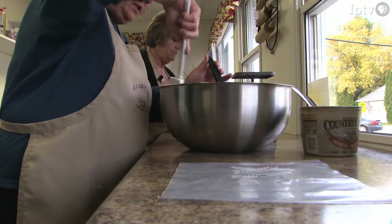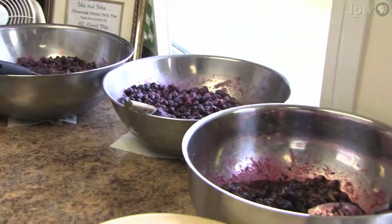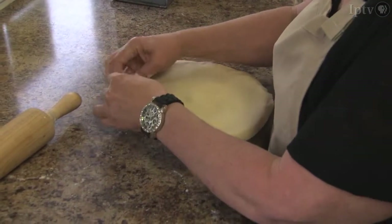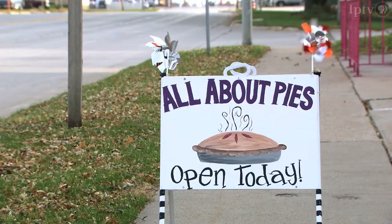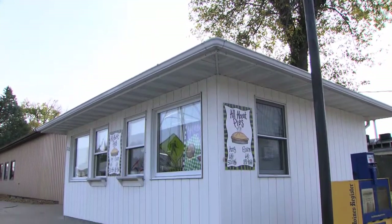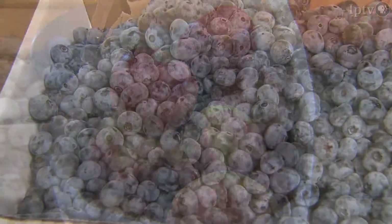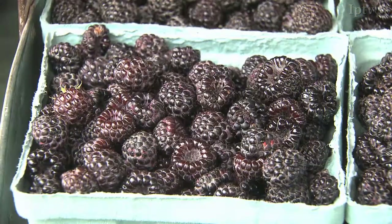But thankfully, there are two sisters who know all about pies and can sweeten your holidays with their homemade treats. Elaine and Amy are sister owners of All About Pies, a take-and-bake pie shop. Inside this little building, Elaine and Amy create big flavors using fresh ingredients like apples, blueberries, and black raspberries.